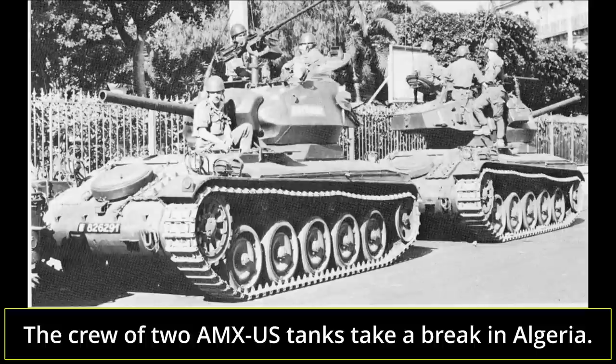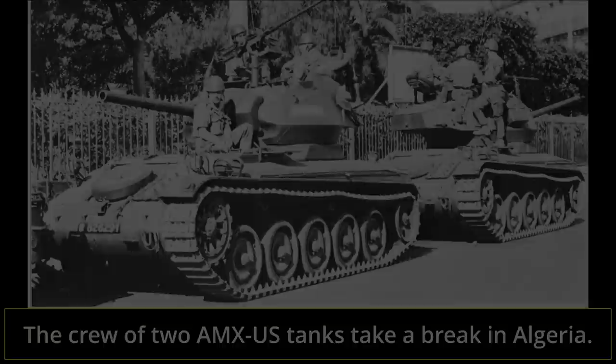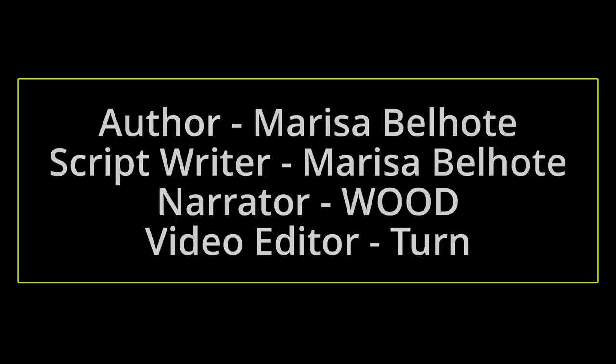After retirement, many were sentenced to death as range targets or simply scrapped. This concludes Tank Encyclopedia's video on the AMX US field conversion. We hope you liked it. Don't forget to check out our website and our Patreon. And until next time, keep us in your sights.